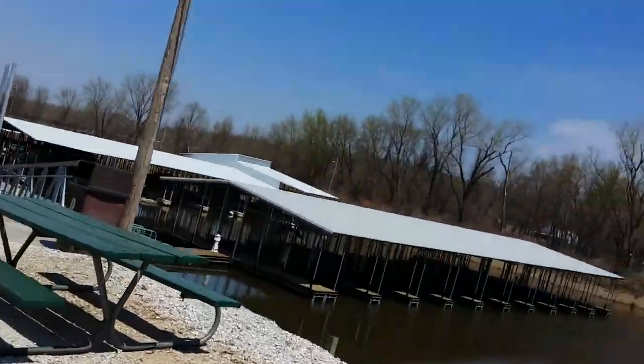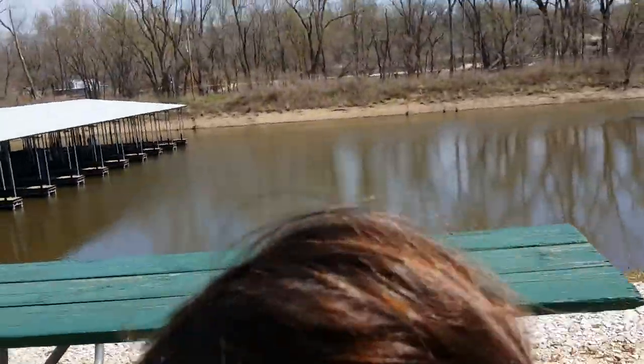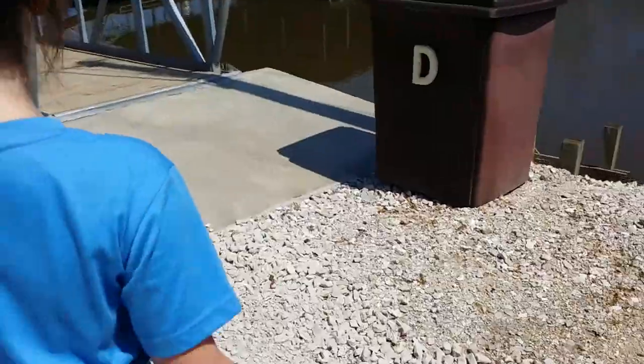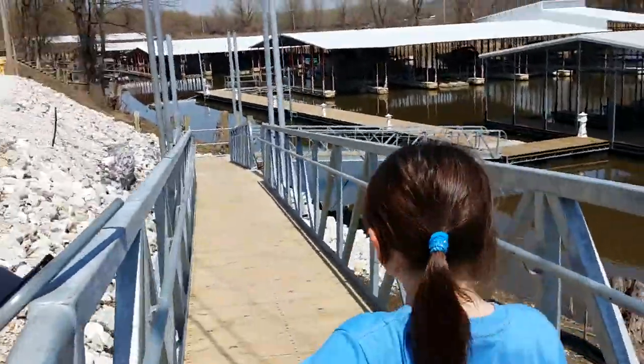Let's take a look at this new one. Here, go on down. You're going down? Walk down, go take a look. Alright, this is the dock. This is the new dock. Let's take a look at the new one.